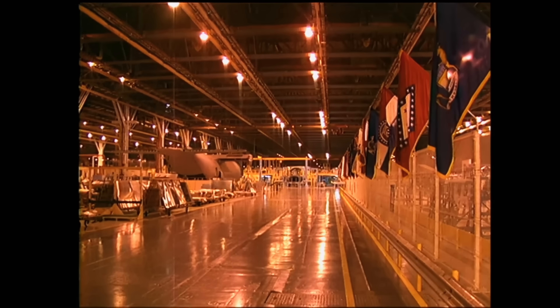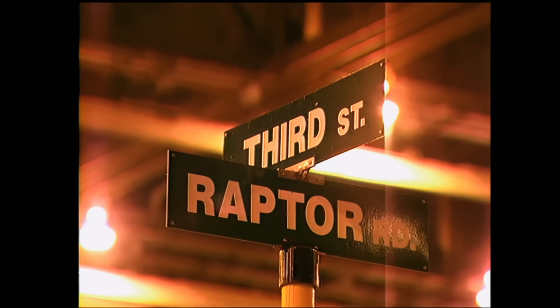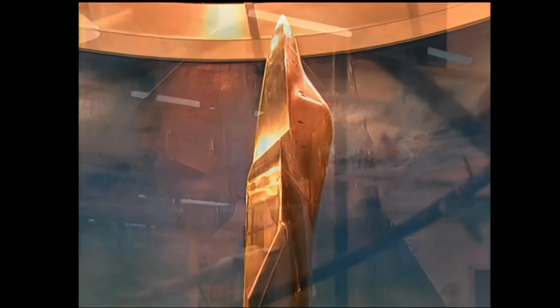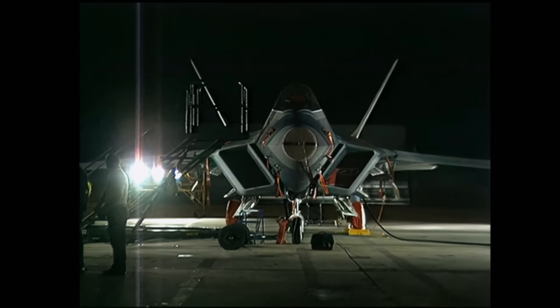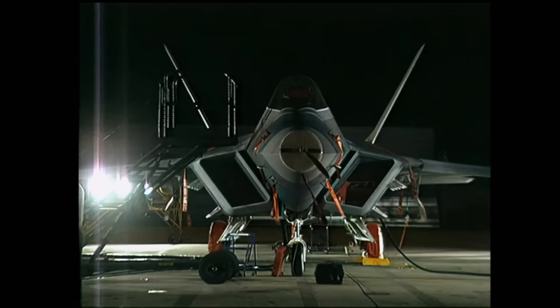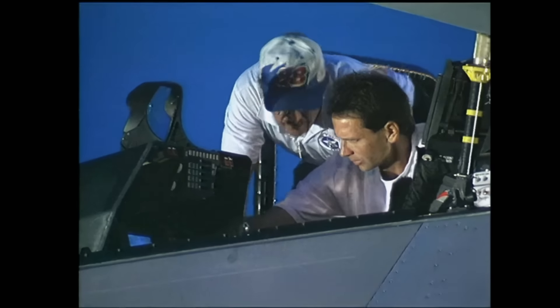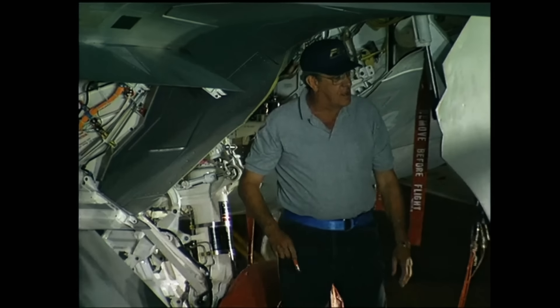Inside Building B-1 at Lockheed Martin Aeronautical Systems in Marietta, Georgia, a deceptive peacefulness hangs over the assembly line. An aircraft assembled here will take flight for its first time. Sitting on a ramp some two miles away, the F-22 is not scheduled to take off for at least six hours, but already crew members are hard at work. They double-check and triple-check every last inch of the aircraft — absolutely no one wants their piece of this $187 million puzzle to go awry.